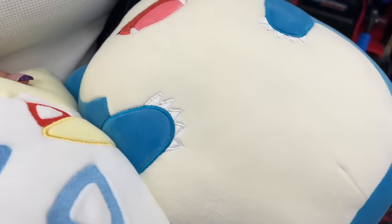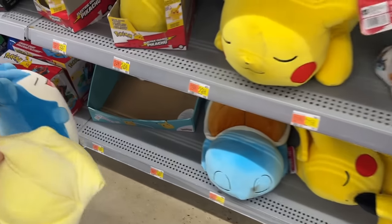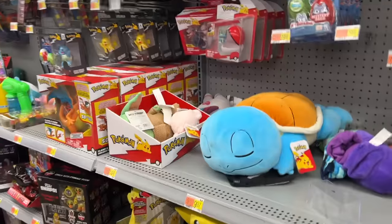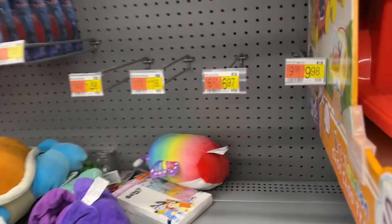Pokemon squish — nice! How much are these here at Walmart? $15! Oh my gosh. So Walmart is low-key the wave for squishmallows when it comes to value. Definitely. Is this a squish, right?